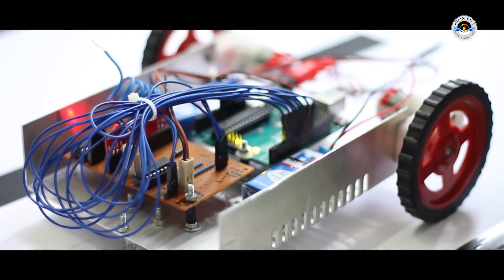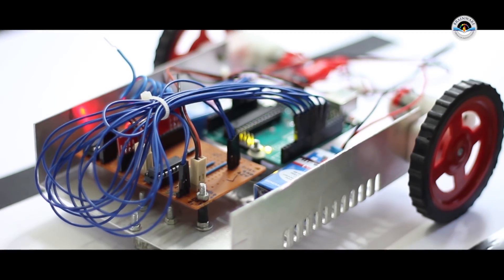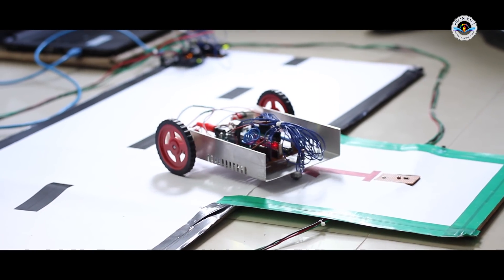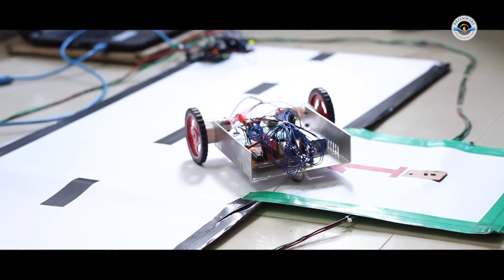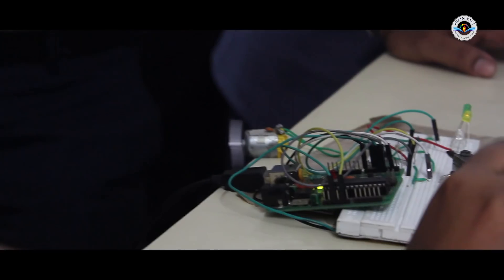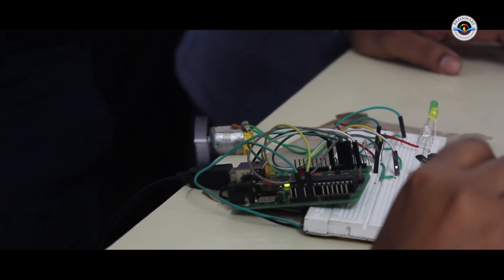Another project is the Smart Car Parking system. This model uses an LDR circuit. When the parking is full, entry is closed. When a space is vacant, a smart display board shows that parking is available. A temperature sensor and microcontroller also operate a fan in the system.